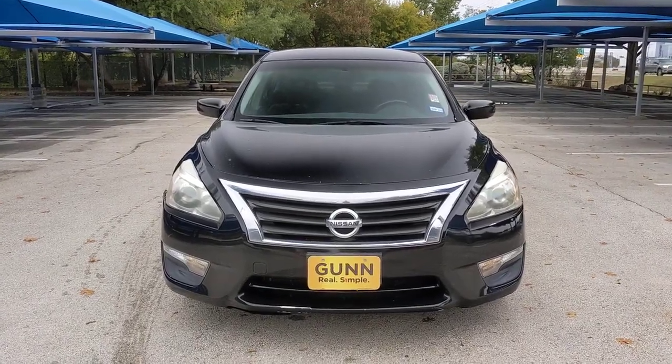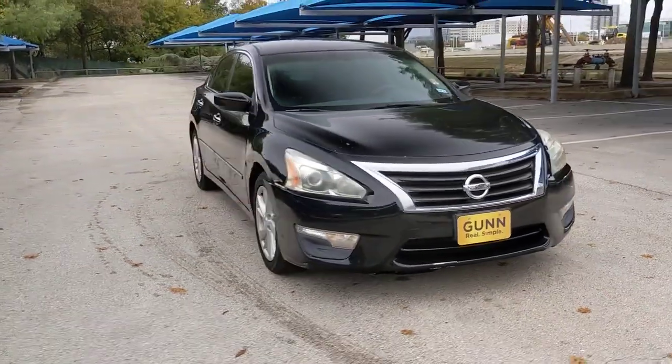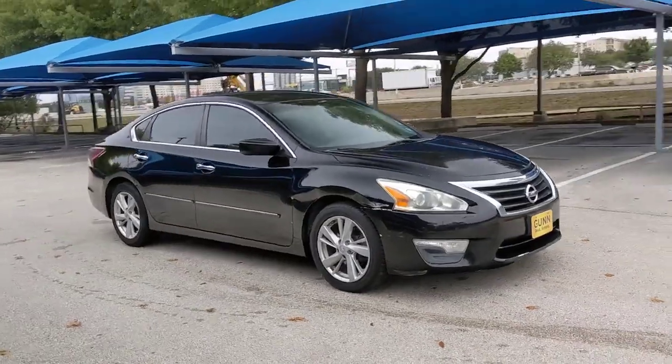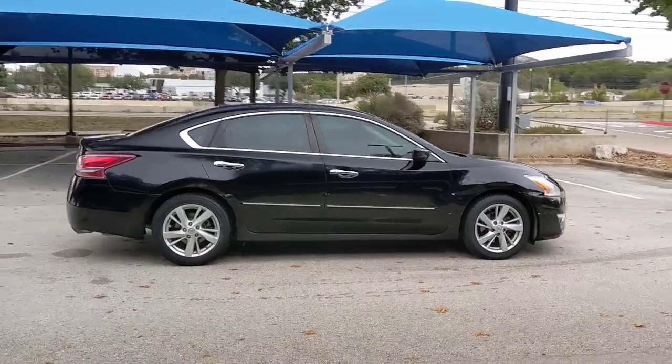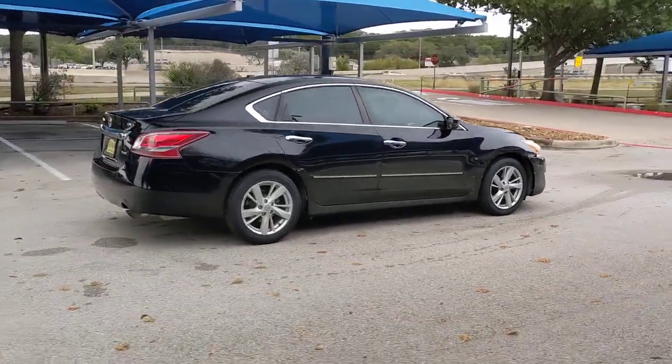You will be amazed by this 2013 Nissan Altima. This vehicle is an outstanding buy, with fewer than 150,000 miles on the odometer. Get all the features you want and need in this multi-talented Altima.